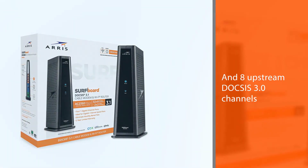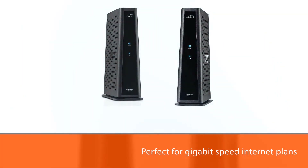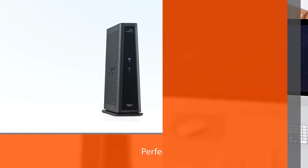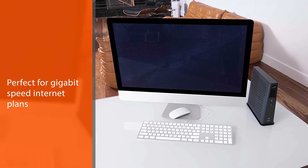It's perfect for Gigabit speed internet plans. The SBG8300 features Wave 2 AC2350 dual band concurrent Wi-Fi with 4 Gigabit Ethernet ports.